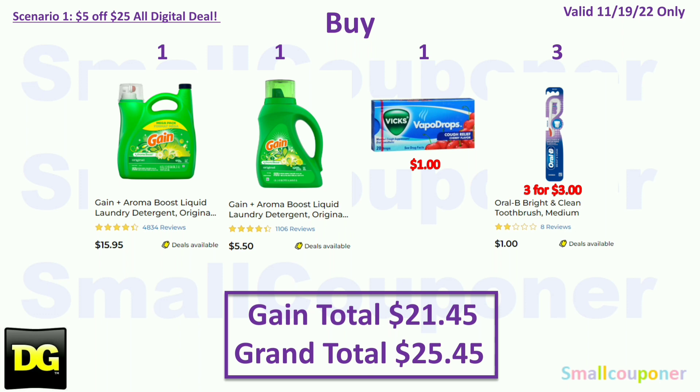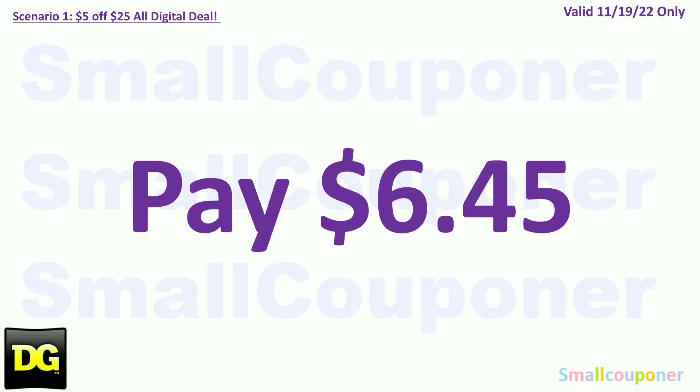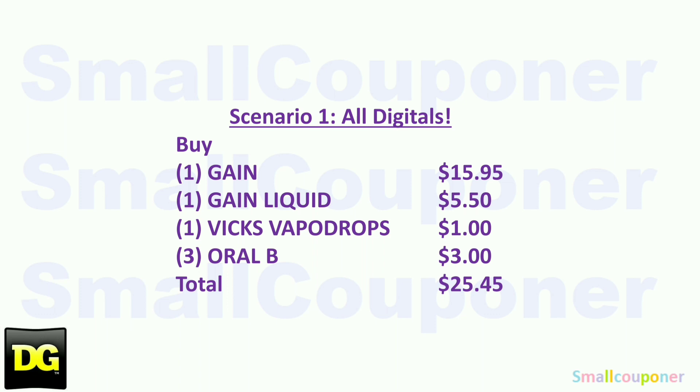You'll buy one Gain laundry detergent (largest size) for $15.95, one Gain liquid for $5.50, one Vicks VapoDrop for $1.00, and three Oral-B Bright and Clean for $3.00 ($1.00 each). Your Gain total will be $21.45 and your grand total will be $25.45. You will use the $5.25 for this Saturday, November 19th — even though it shows the 20th, if you expand and read the details it will say the 19th. Coupons: $5.20 Gain Scented Purchase Store Coupon, $3 off Gain, $1 off Gain Liquid, $1 off Vicks Vapo Cough Relief, $1 off Oral-B, and $3 off 2 Crest/Oral-B. Total coupons: $19.00. You'll pay $6.45 plus tax.